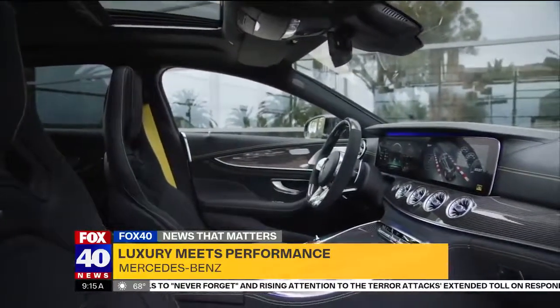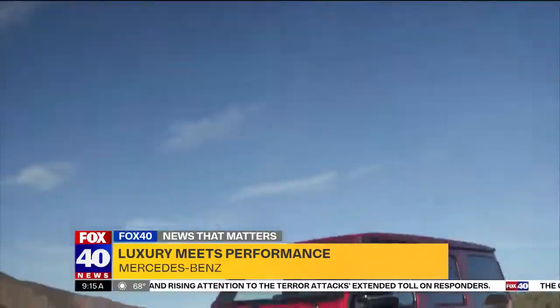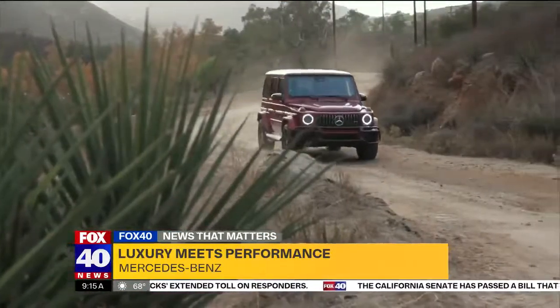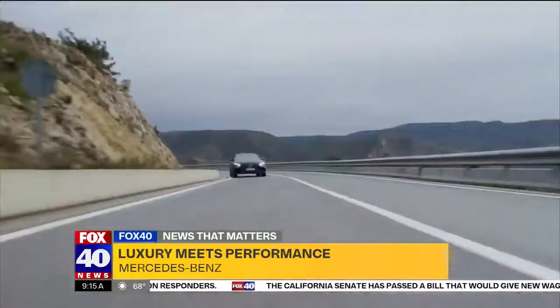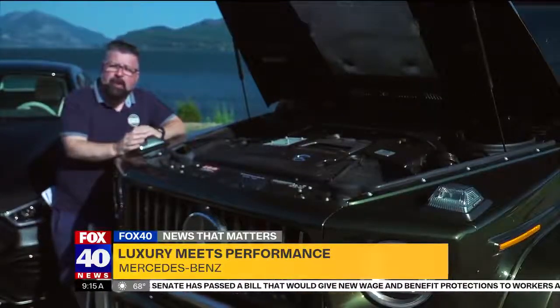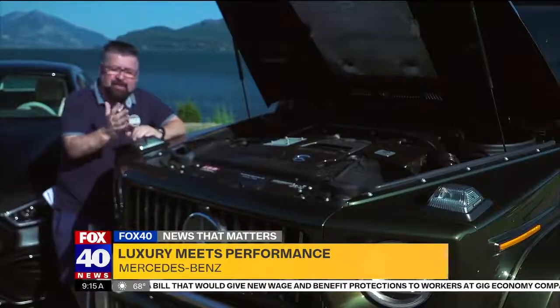Mercedes engineers have always tried to find better ways to do something — a better way to create and design. As well as looking the part, the performance numbers have to make sense and outstrip the competition. So most of the time when you open the hood of any luxury car, you get a plastic hood cover.